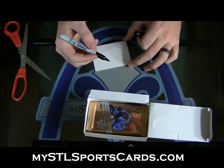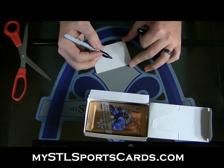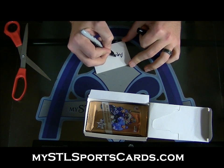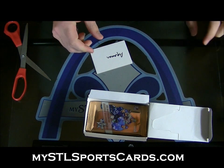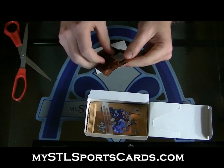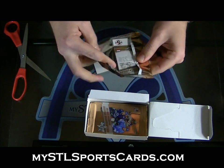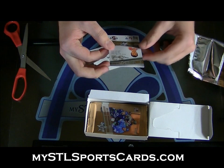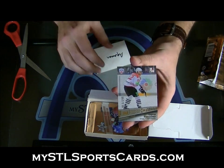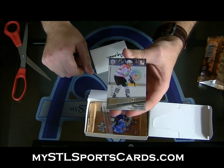Next up, Aquaman. Sergei Tarachenko, number 299. Obviously some of the names are tough to pronounce, but that's a rookie card.